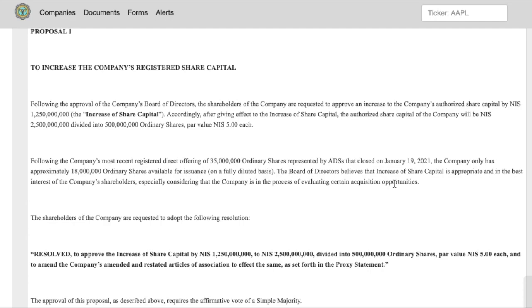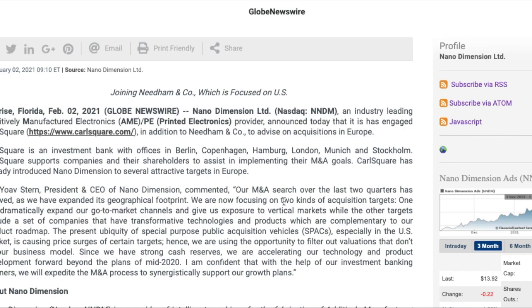Basically, they are saying they need more capital to do what they want in the mergers and acquisitions space. Previously, many investors were planning to vote no on this proposal, but since they've now come out and said they've partnered with an investment bank and are actively in the process of acquiring companies — we just don't know who yet — that is a very good sign. This article gives us the two kinds of acquisition targets and the fields they're pursuing.